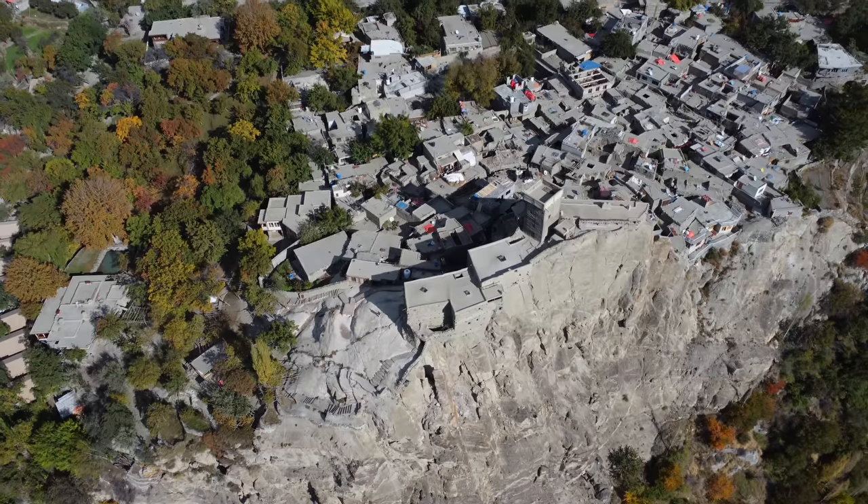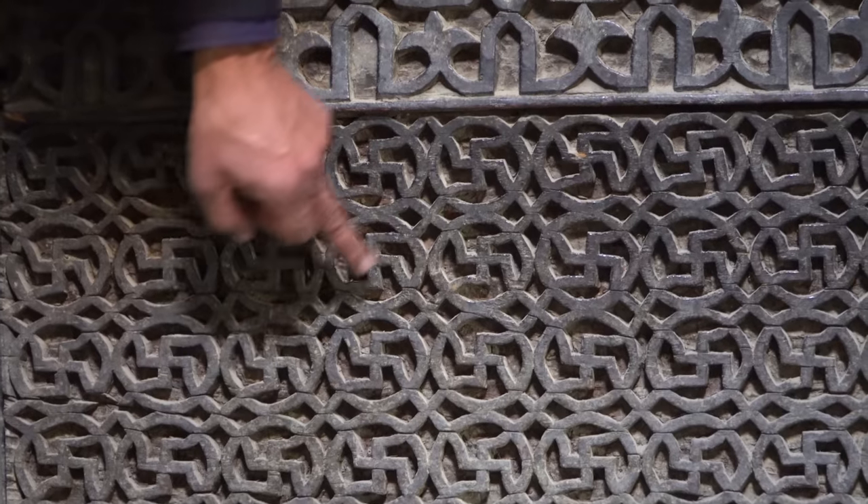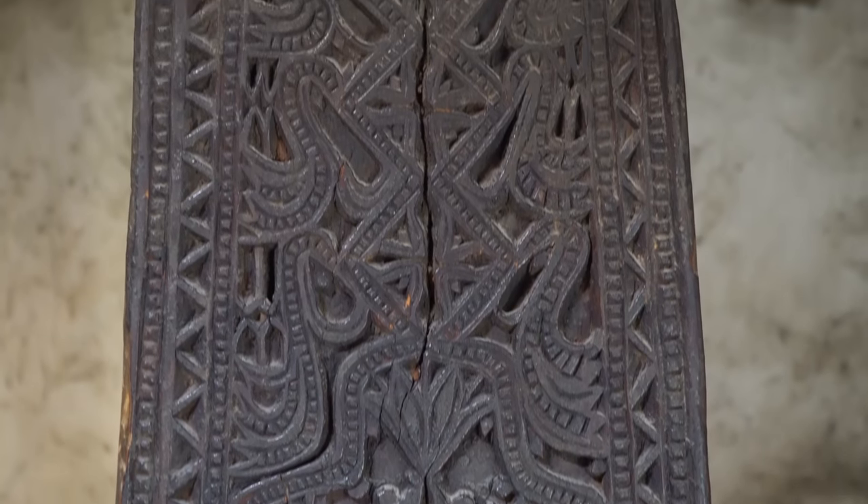We're just finishing off at the Altit Fort. This is such a cool place — I loved that tour. The details in the fort are so well preserved, it's literally like walking through a museum. And we had the entire place to ourselves. Just absolutely wonderful. We're going to go grab some lunch now.